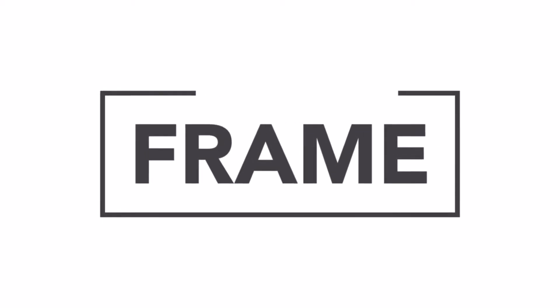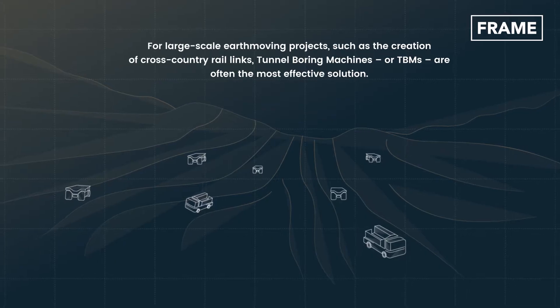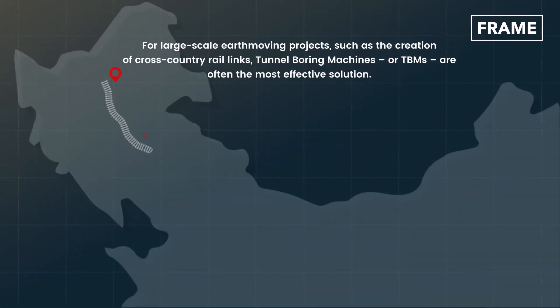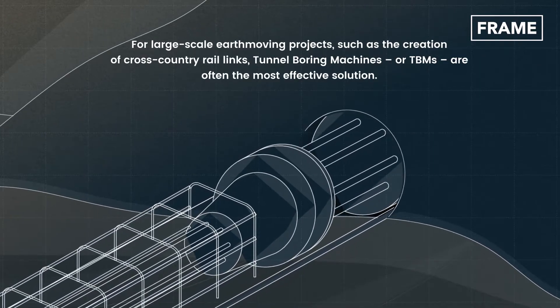Hello and welcome back to the Frame Channel. For large-scale earth-moving projects such as the creation of cross-country rail links, tunnel boring machines, or TBMs, are often the most effective solution.